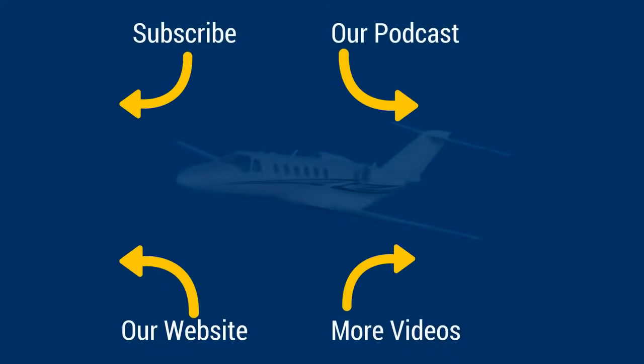Thanks for watching. If you enjoyed this video, don't forget to hit the like button and subscribe. To find out more about our aircraft pre-buys and aircraft ownership solutions, head on over to our website, prebuyguys.com. To hear our weekly aviation podcast, search for the Airplane Intel podcast on iTunes, Stitcher, SoundCloud, or YouTube. See you soon and stay safe.